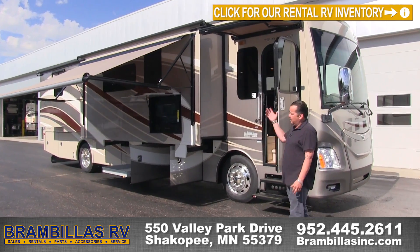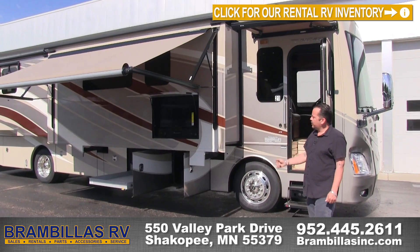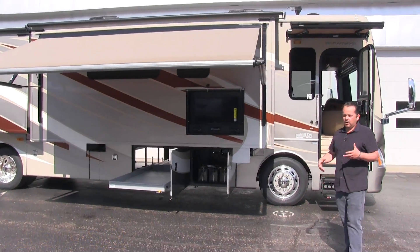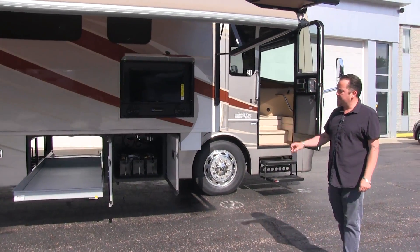You're going to notice that it's got awnings — you'll have the awning over your entryway and an awning over the slide. You're going to have outside entertainment TV. So if you go to a function, your wedding, or even just camping, you can come out here and sit out and watch that TV.